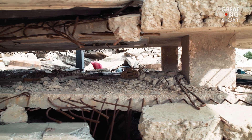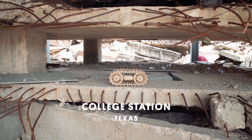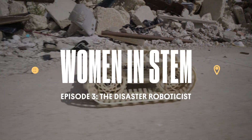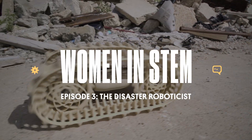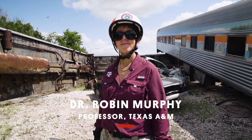The most important thing to know — if you only know one thing — is that disaster robots make the disaster go away faster. My name is Robin Murphy. I'm a professor of computer science and engineering at Texas A&M, and I work with disaster robots.